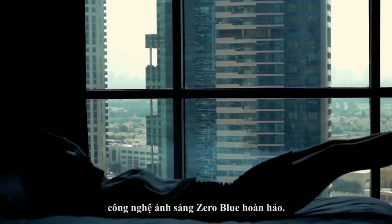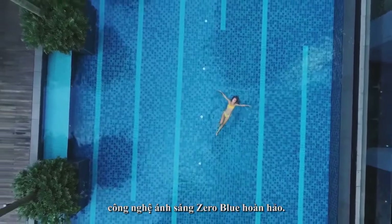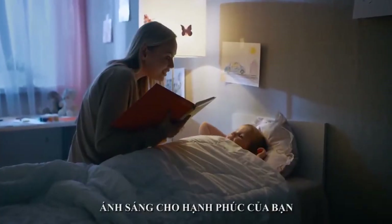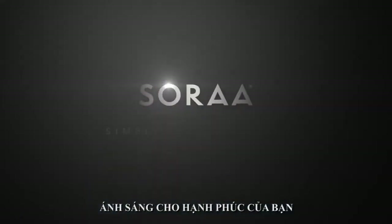Sora Healthy. Simply perfect, zero blue lighting. Because well lit is well-being. Thank you.